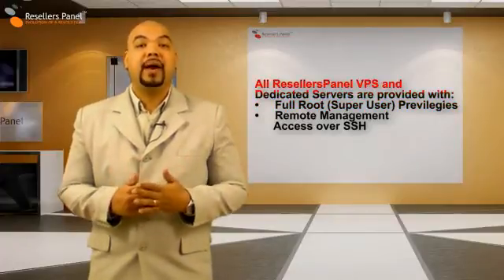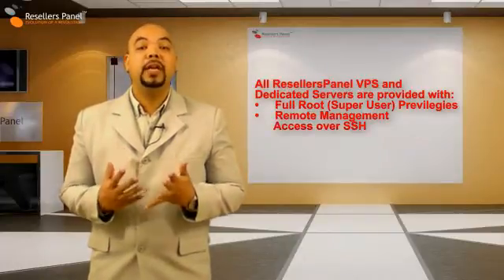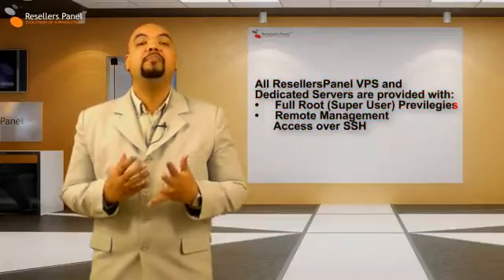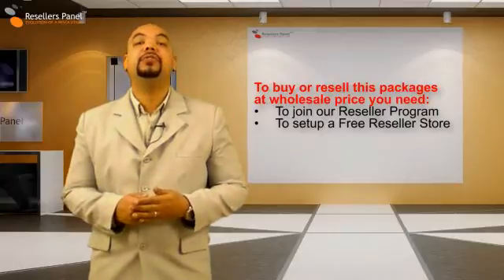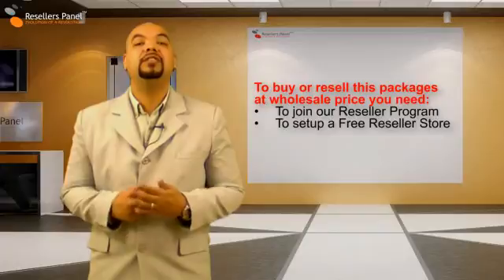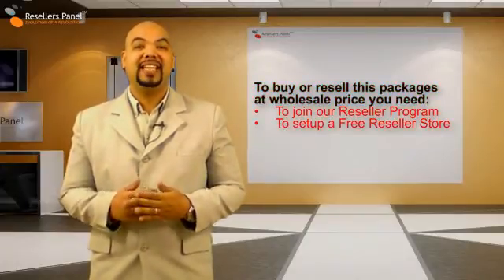Root level access also gives you the necessary permissions to fully manage and completely control your web server environment through a remote connection. All our VPS and dedicated servers are available for reselling and individual use at wholesale prices.